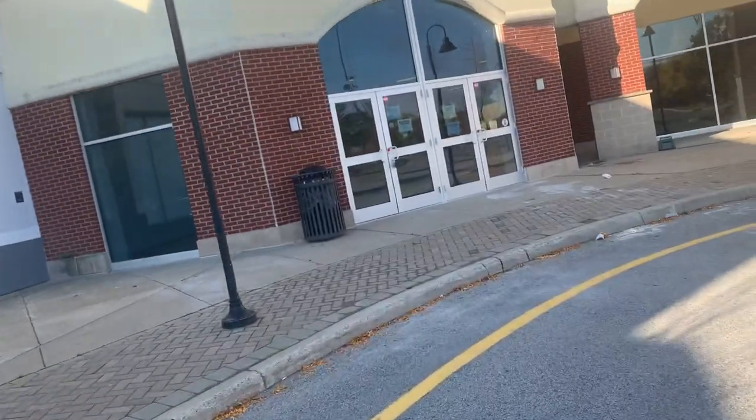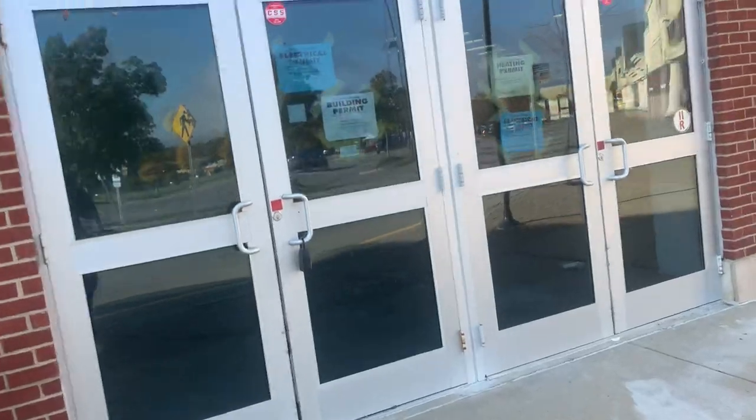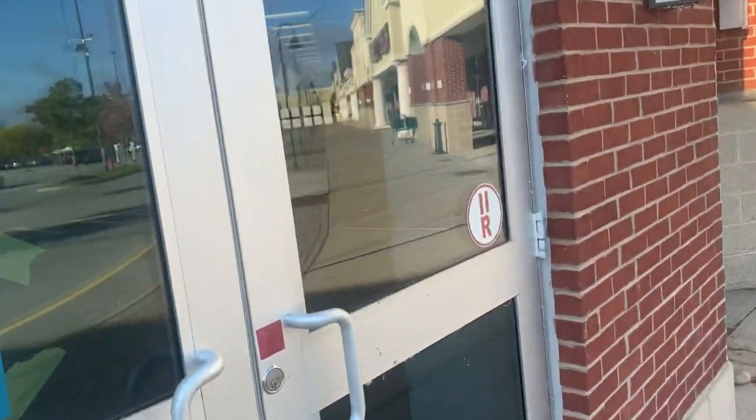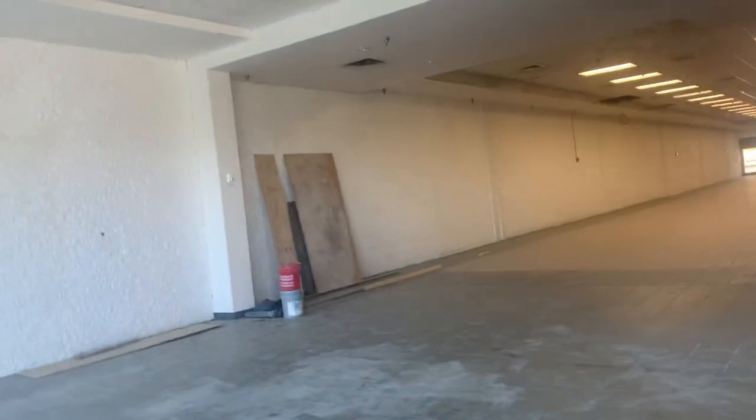By the way guys, this little part over here was part of an indoor mall before. As you can see, I think there were entrance doors here before and now they've covered them up. But you can see down there on the other side that this once used to be part of an indoor mall. There were probably entrance doors on the right side down there. I've seen the sign over there and it said something like 'South Hills Mall.'